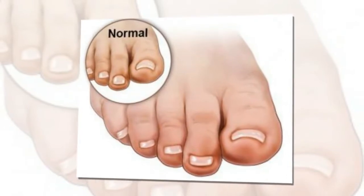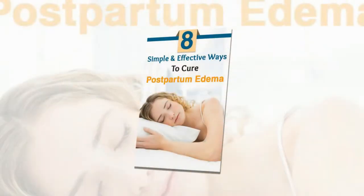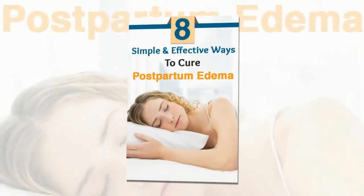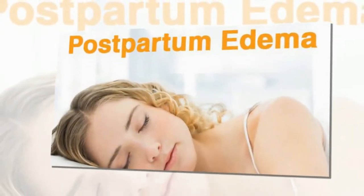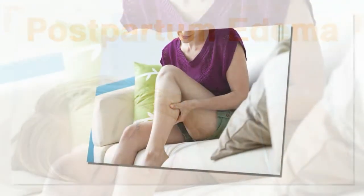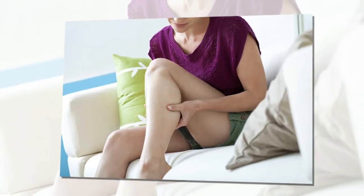Another reason for postpartum swelling is the increased size of the uterus. After delivery, it will take some time for the uterus to get back to its normal size. As the uterus expands with a growing baby, pressure is applied over the veins that extend towards the lower part of the body. This can lead to fluid buildup and postpartum edema.